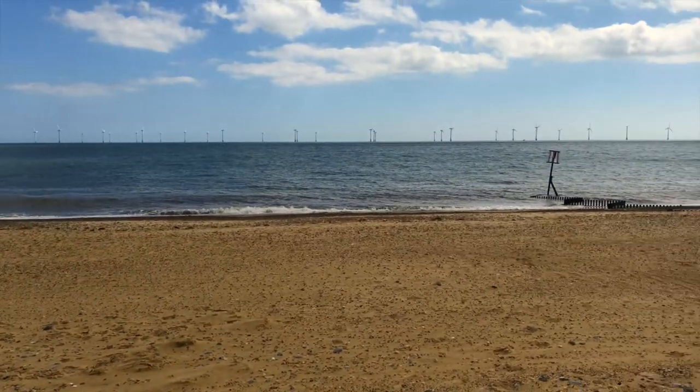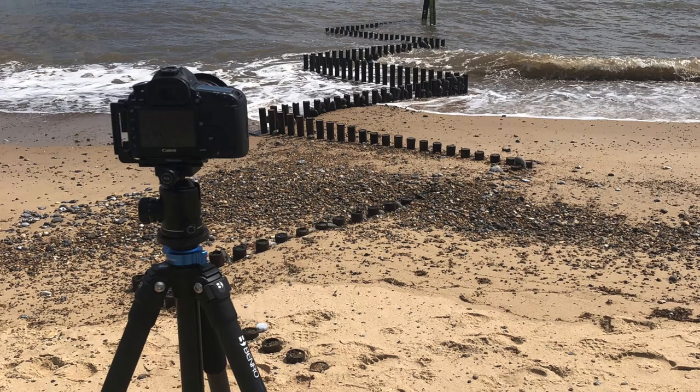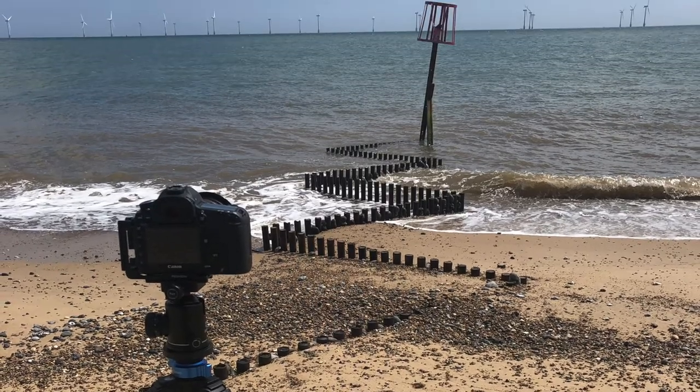Next I made my way to the coast at Caister on Sea. I'd heard about some zigzagging groins leading into the sea and I thought they'd be worth considering for a minimalist sort of long exposure.